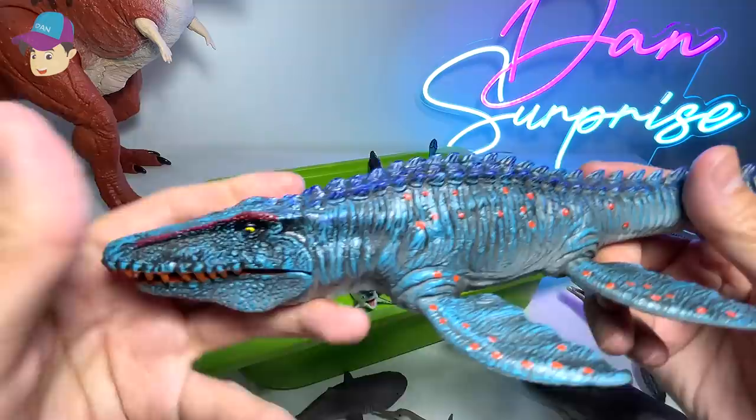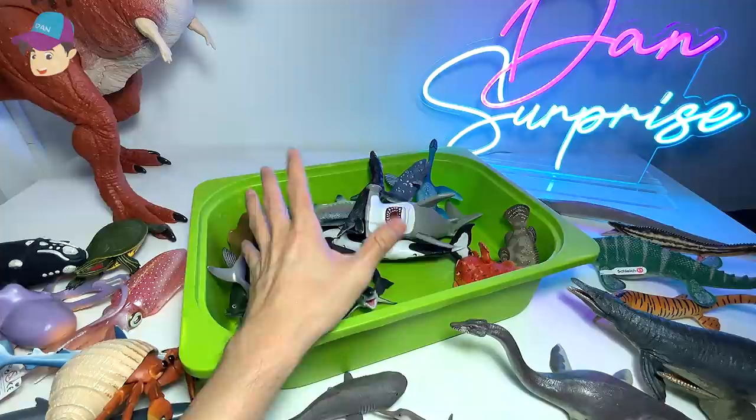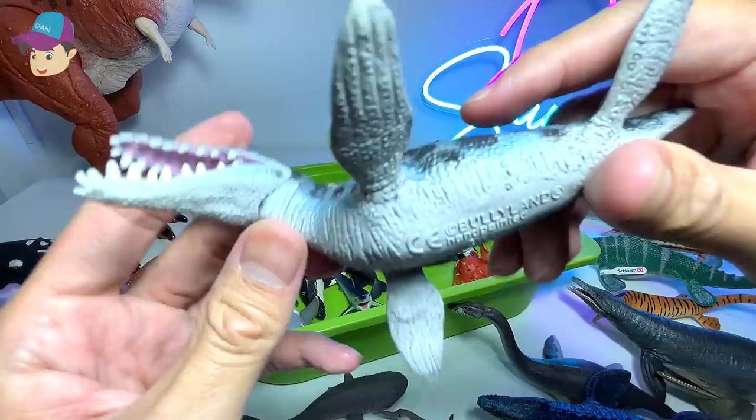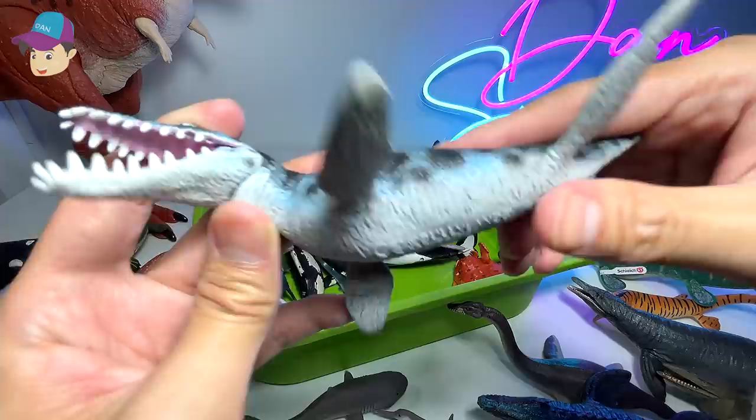Another prehistoric Mosasaurus — we have plenty of Mosasaurus figures, to be honest. I definitely love Mosasaurus a lot. In fact, it is my most favorite prehistoric animal. Another one — this is actually a Kronosaurus, if I'm not wrong.